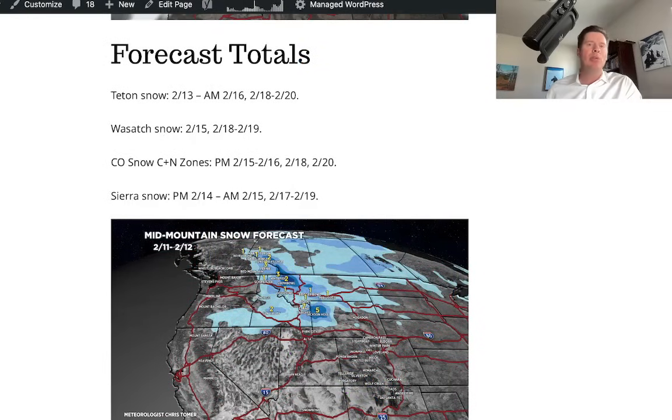I always try to forecast the timing of snowfall in a lot of areas. This is on my blog, ChrisTomer.com, under forecast totals. For the Tetons, Wasatch, Colorado, and central and northern mountain zones in the Sierra, I give you an indication of when I think the best snow is going to fall on what dates. If you want to check that out, you can.